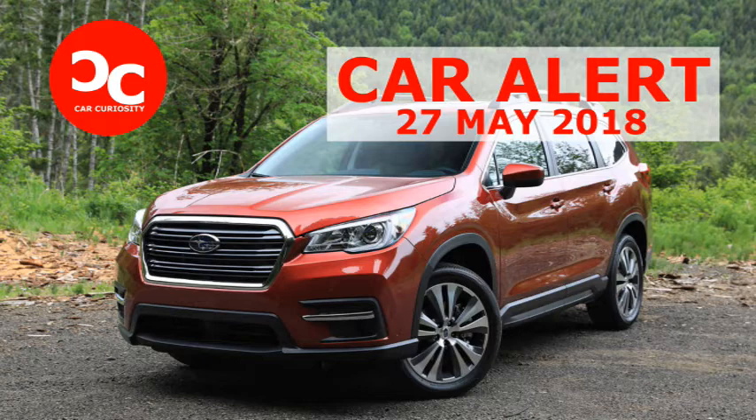The Ascent easily overcame all the ruts and loose terrain in its way. During a steep decline, the Ascent's hill-descent control made the drop easy and stable. It's no Jeep Cherokee Trailhawk, but the Ascent is plenty capable for most buyers in this segment. The base Ascent starts at $32,970, putting Subaru's three-row crossover right in line with its competitors. More than price, the Ascent is middle of the road in most every way — by design.